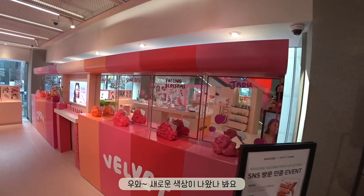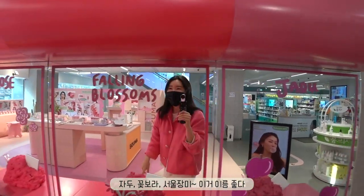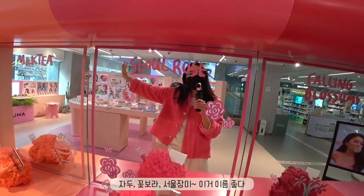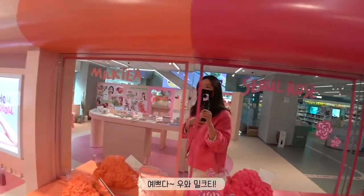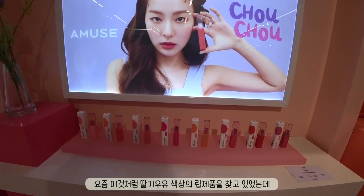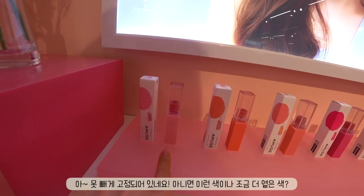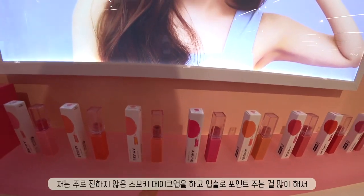Alright, I know this has nothing to do with anti-aging, but look at this beautiful display of Amuse right here. I think they may be out with some new colors — Jadu, which is plum, Falling Blossom, Soul Rose — and they have milk tea. I've actually been looking for a very milky, strawberry-milk kind of color like this. This one and maybe something a little bit lighter.